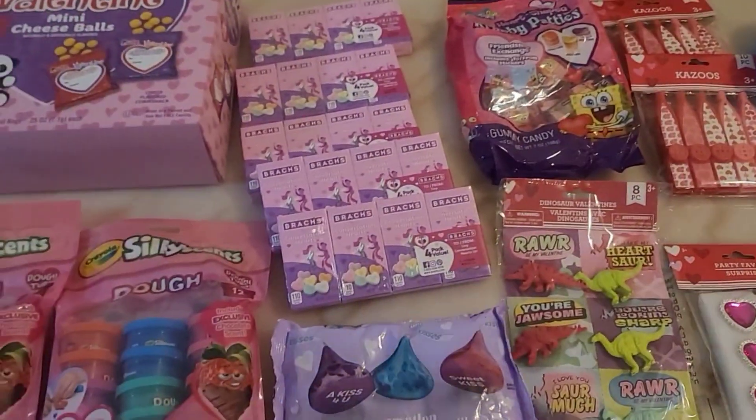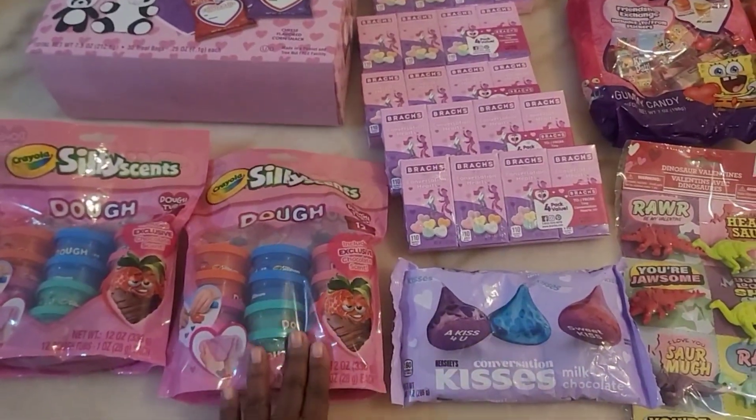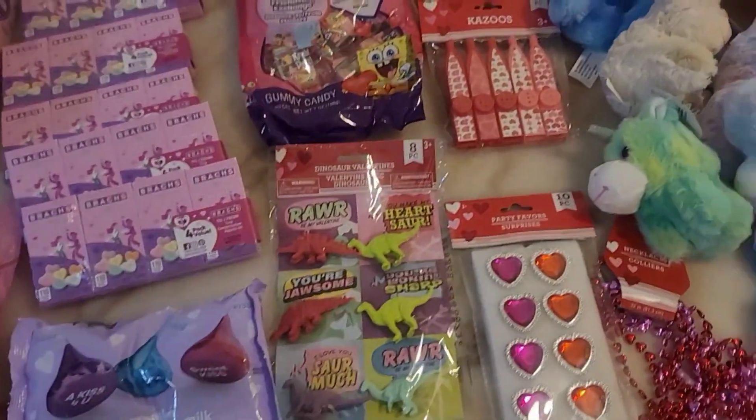Alright guys, I'm going to go ahead and end this video here because I've got to get these bags together. As y'all can see, yes I am at home — I've got my cap on and my pajamas on already. Your girl has work tomorrow, plus I've got to make sure my kids are ready for school tomorrow for their little activities.